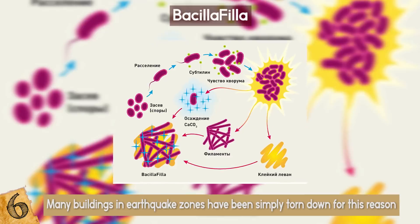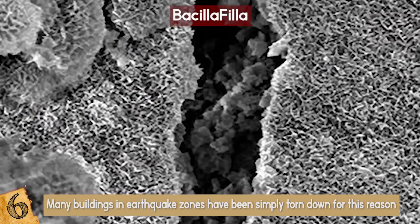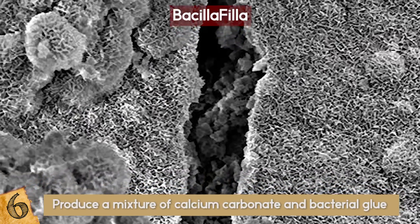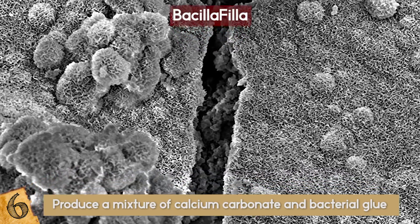But a group of students at Newcastle University have produced a genetically modified microbe that has been programmed to swim down fine cracks in concrete and produce a mixture of calcium carbonate and bacterial glue to knit the building back together.